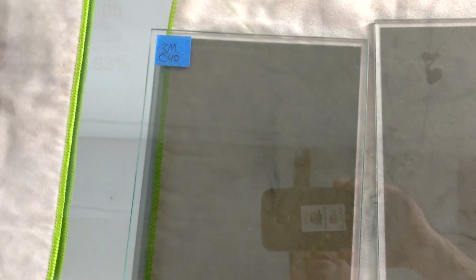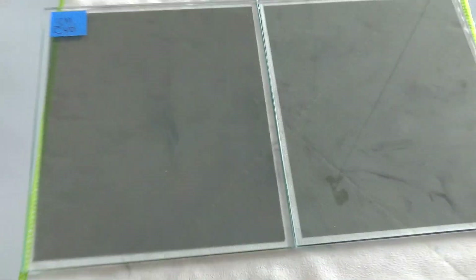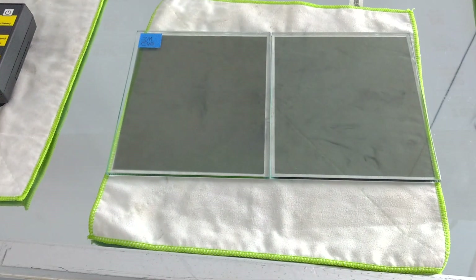Today we're going to demonstrate 3M Crystalline 40 and Formula 1 Stratus 40. I've got them side by side just so you can kind of see what they look like side by side on something white.